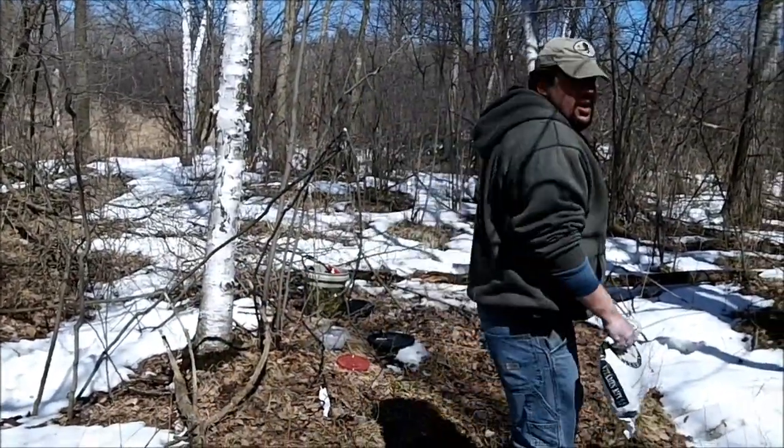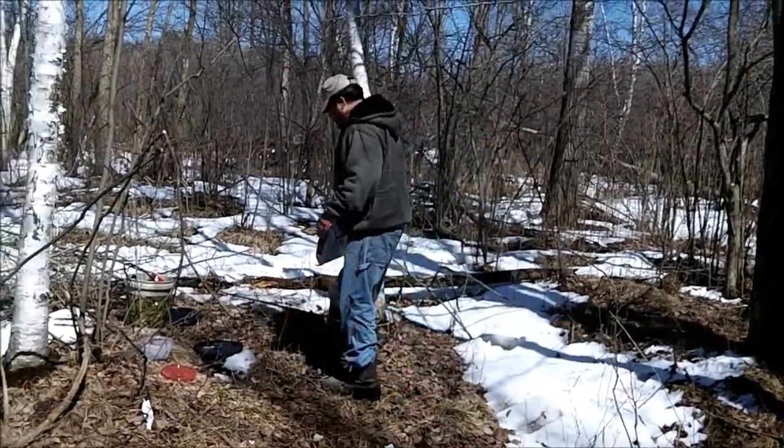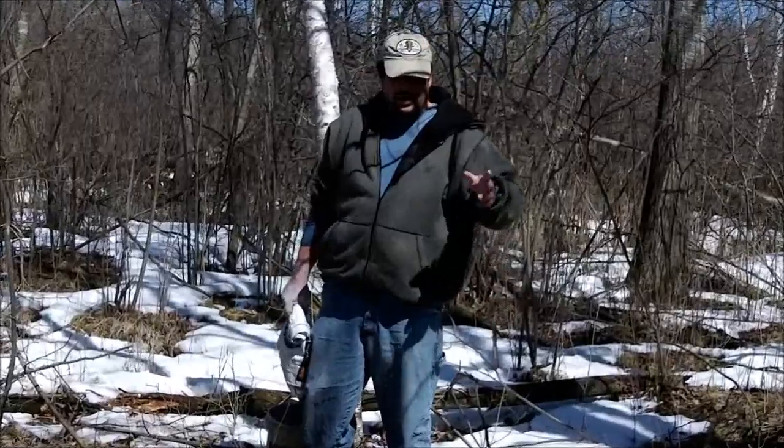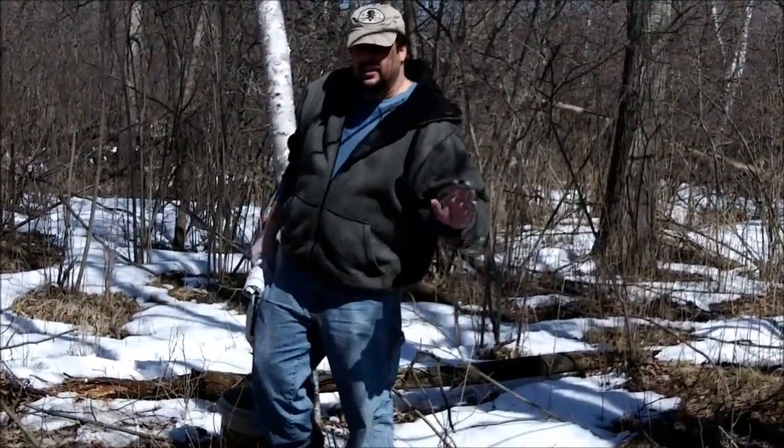At that time we will throw a trail camera on it and see what we get. Well, thanks for watching. I hope you keep an eye out for Lucky 7 to come out on the market — as soon as you see it, hope you guys give it a try. Thanks a lot.